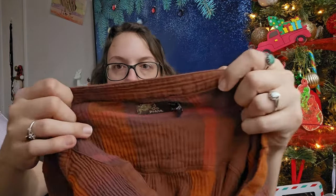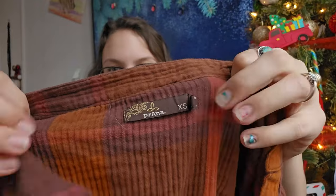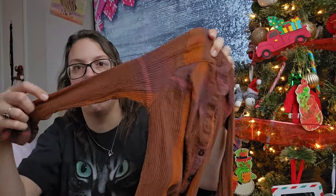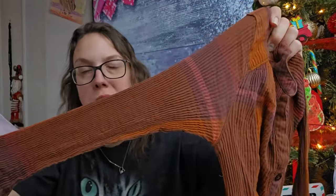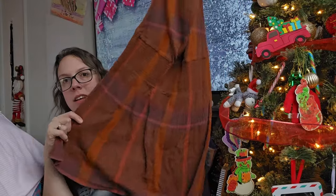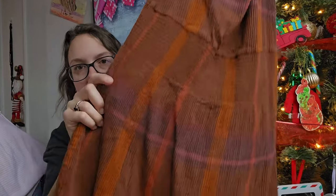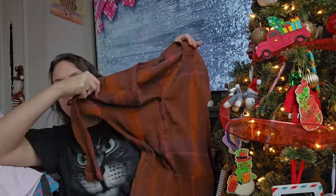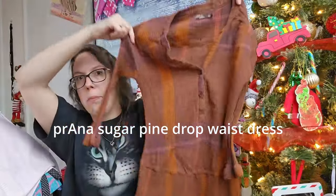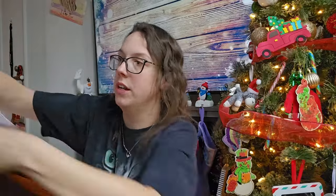This next piece is Prana, which is a yoga and athletic brand — size extra small. I recently found this exact style as a button-up shirt that sells for around $35 to $40, which really shocked me. But this is a dress with smocking detailing and a drop waist. I should be able to get between $25 and $30 for it.